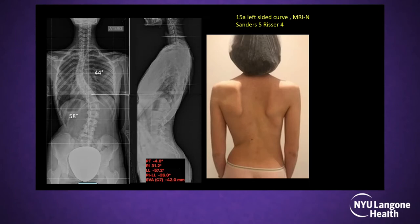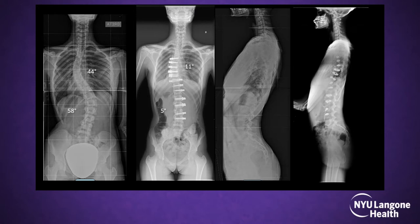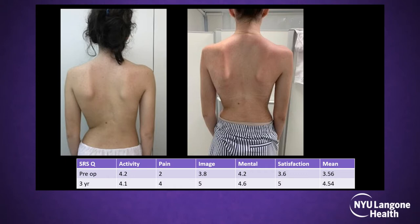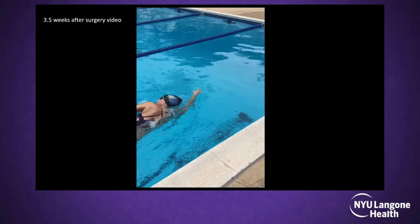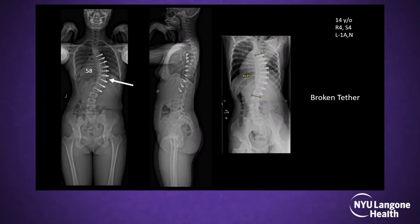Here's another case — even though she's mature, she had a 58-degree thoracolumbar curve that with the gold standard would require fusion down below L3, causing faster degeneration and a likely second surgery. So we did the tethering technique with very good correction in both planes. At three-year follow-up, there is a cord break — we have a 5% breakage and 3% re-operation rate. She sent me a video at three months follow-up. A lot of patients send videos, including one patient swimming.